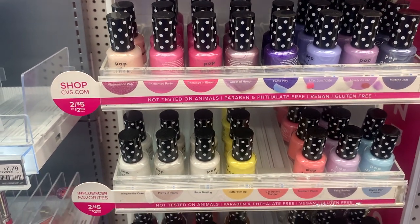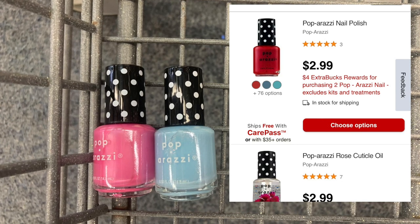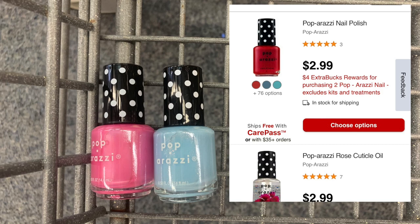Online they are priced at $2.99 each, but in store they are two for five dollars. When you buy two, you get back a four dollar ExtraCare Buck.